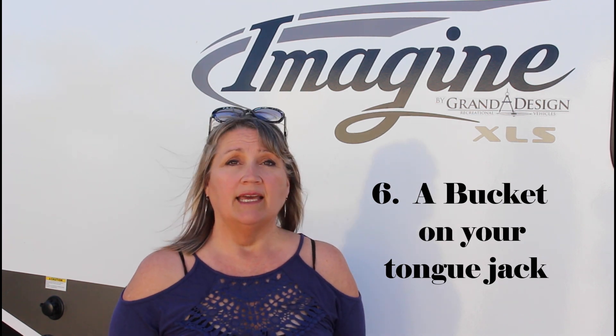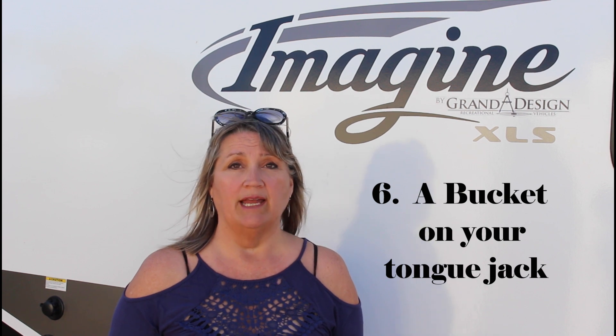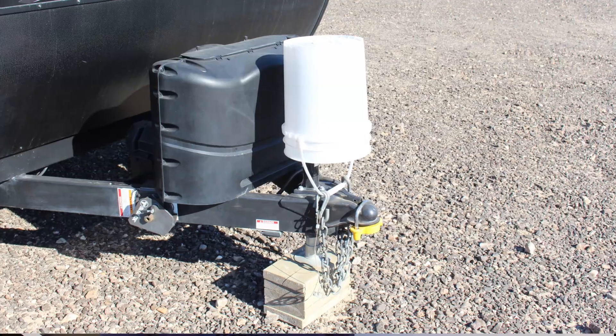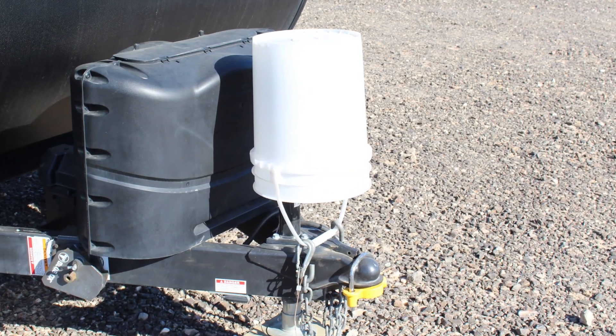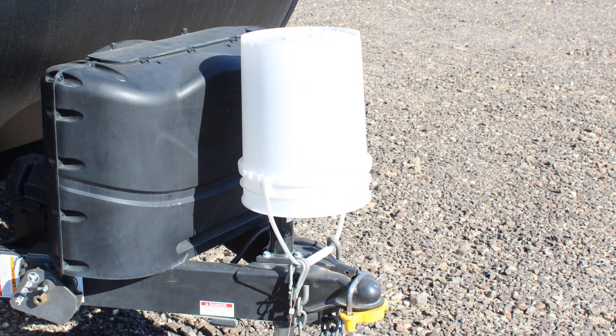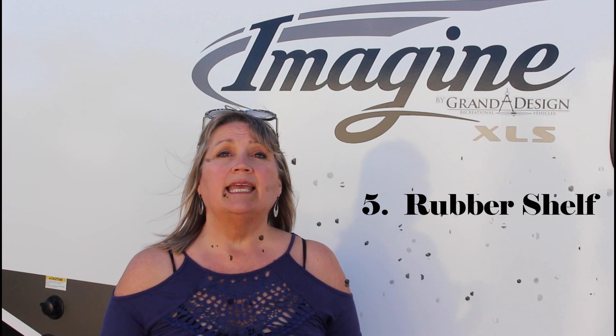Number 6: a bucket on your tongue jack. Keeping your electrical tongue jack dry can help increase its lifespan, and a bucket is a handy tool to have around, but it can take up valuable space in an RV. When you store it upside down over your tongue jack, it protects your tongue jack from rain and debris, and it's a great place to store your bucket when you're not using it.